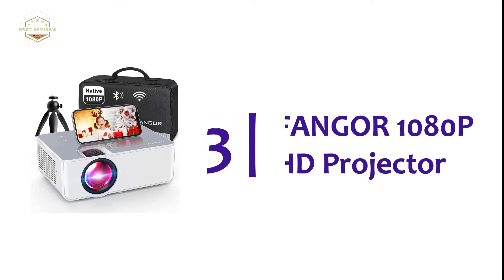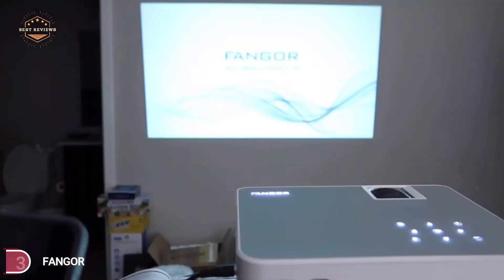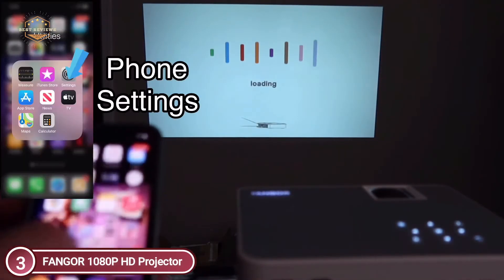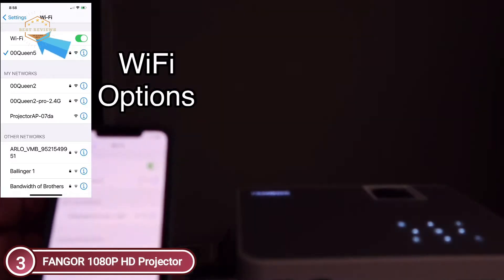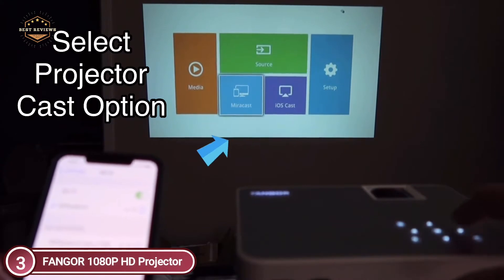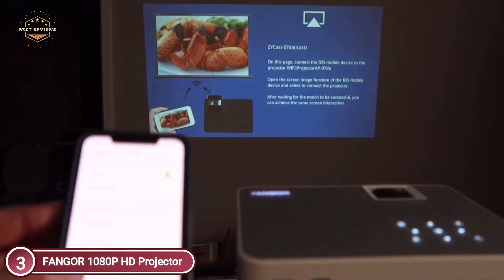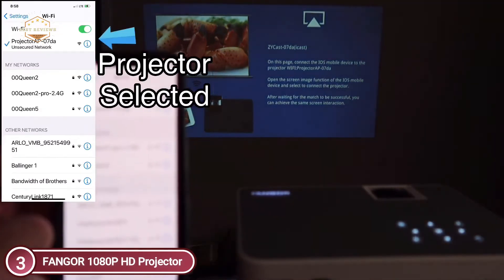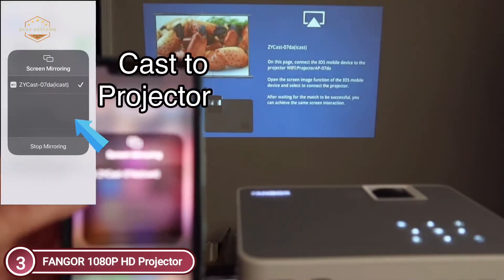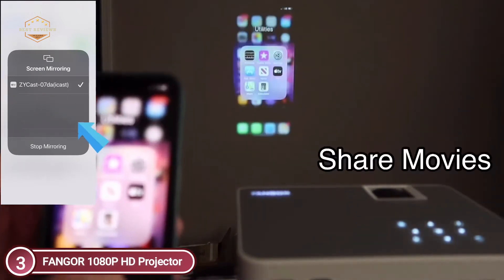Number 3 on our list, the Fonger 1080p HD projector. The most recent Wi-Fi connectivity works on iOS and Android platforms. There is no need to change cables — simply connect instantly via Wi-Fi and use this portable Bluetooth projector anytime. Built-in stereo surround speakers with 1080p HD resolution recreate every sound effect in detail. With Bluetooth, you can connect your Bluetooth speaker wirelessly at any moment.